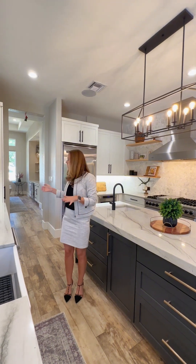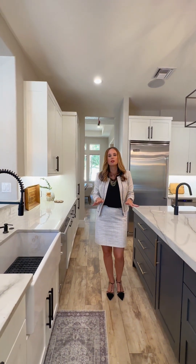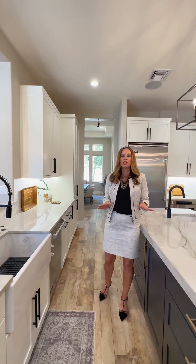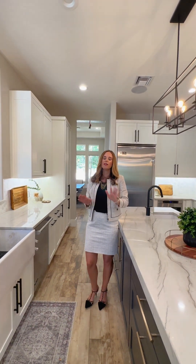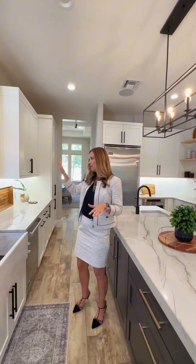The cabinets here are soft-close and completely custom, 100% wood done by McGovern. This home has every single luxury detail you can imagine, and it's all done for you. You can move in and just live and enjoy.